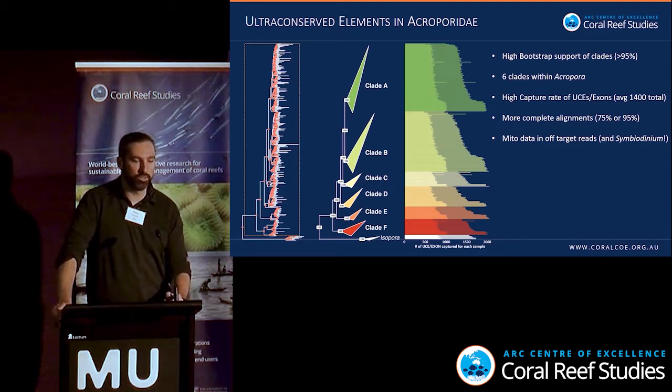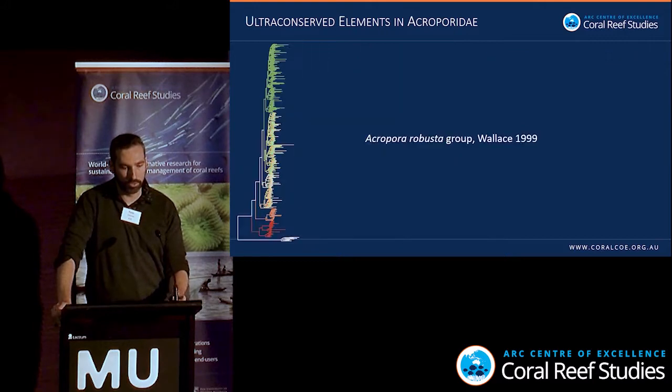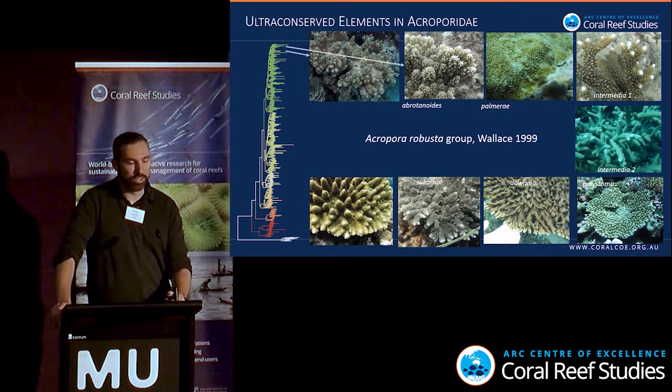We're also able to pull out mitochondrial data from the off-reads, and I've even found some Symbiodinium reads in there — so potentially this could be a way forward to sequence both host and symbiont. In terms of morphological groups, if we look at the Acropora robusta group, the species are just all over the phylogenetic tree, found in different clades.